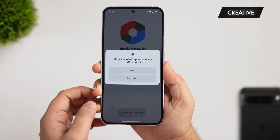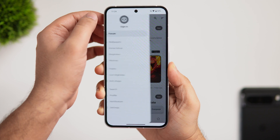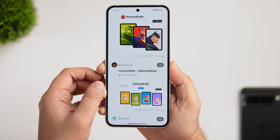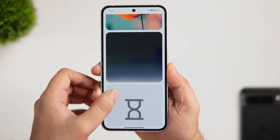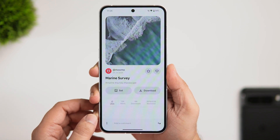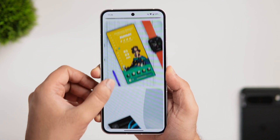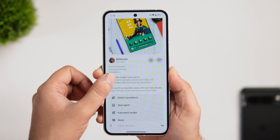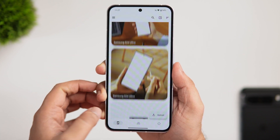Next up we have an all-in-one customization app called Creative. Inside the app's hamburger menu, there's a forum section with information on the latest updates for customization apps, a wallpaper section filled with high-quality 4K wallpapers you can download or set directly, and a setup page featuring hand-picked beautiful home screen setups. Tap any setup to get all the details on how to achieve that exact look on your phone.